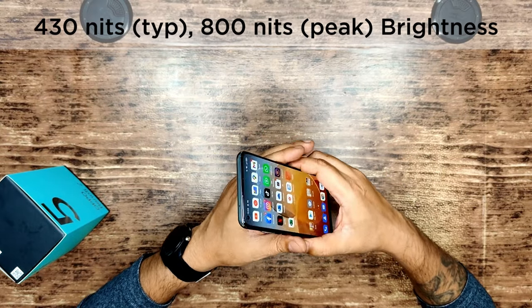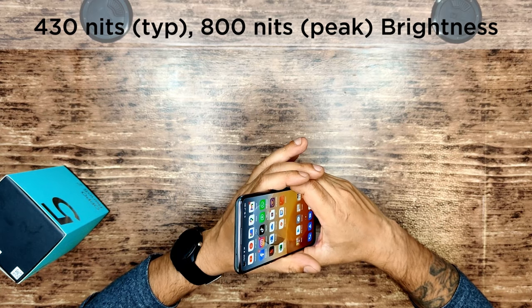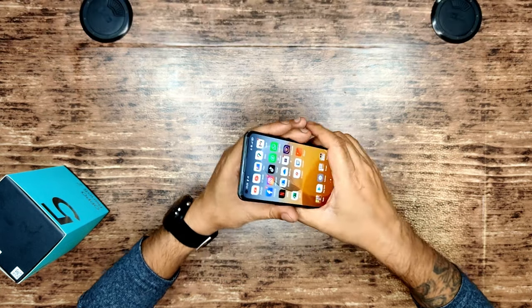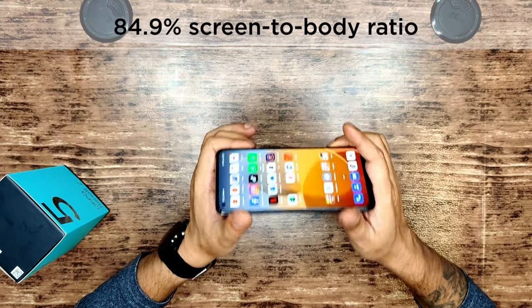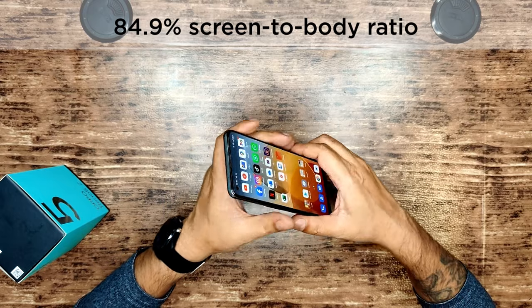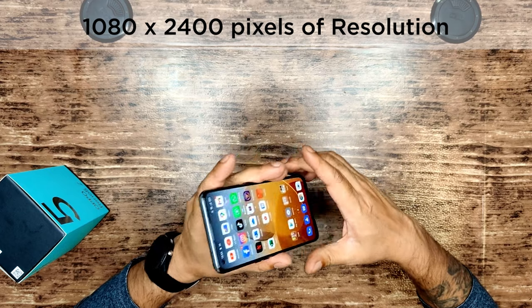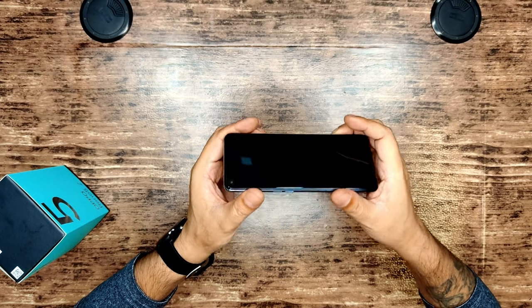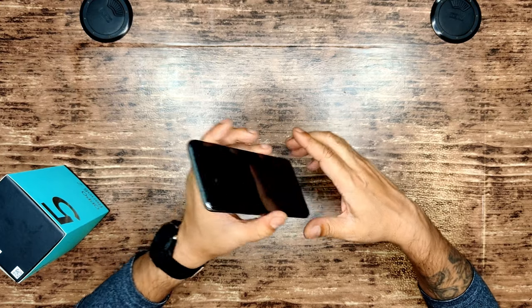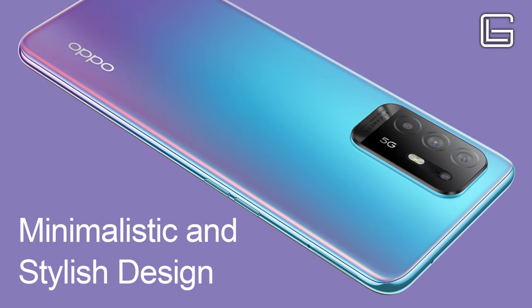430 nits of brightness typical and 800 nits peak brightness — great display, as you can see. 84.9% screen-to-body ratio delivering 1080p by 2400 pixels of resolution on a 20:9 ratio and 409 PPI density.